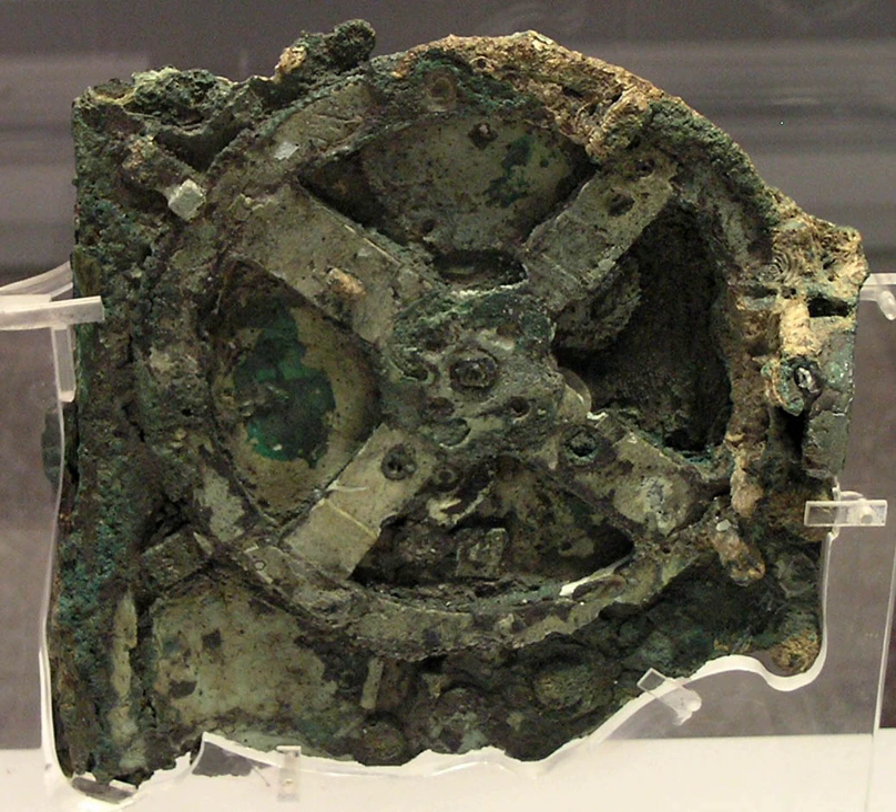Description. The original mechanism apparently came out of the Mediterranean as a single encrusted piece. Soon afterward, it fractured into three major pieces. Other small pieces have broken off from cleaning and handling, and still others were found on the sea floor by the Cousteau expedition. Other fragments may still be in storage, undiscovered since their initial recovery. Fragment F came to light in that way in 2005. Of the 82 known fragments, seven are mechanically significant and contain the majority of the mechanism and inscriptions. There are also 16 smaller parts that contain fractional and incomplete inscriptions.